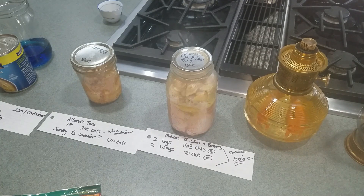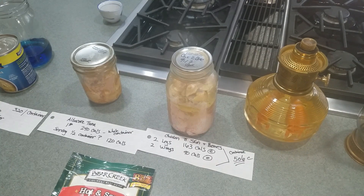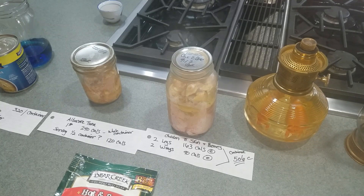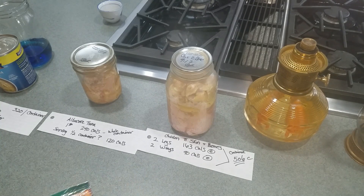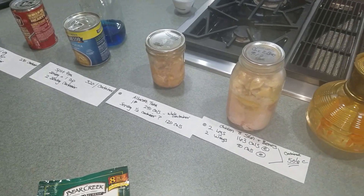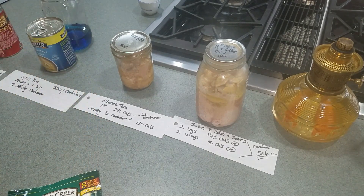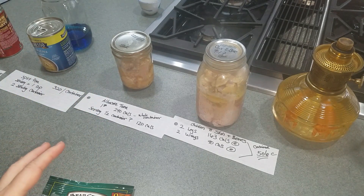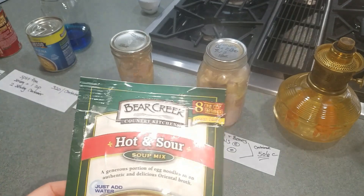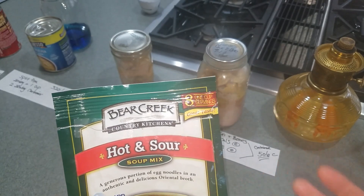I wanted to do the beginning of probably a pretty complicated video series on looking at what you have in your preps and trying to figure out how much food you have — meaning how many people what you have can actually feed. There's a common misconception that the media, grocery stores, and product makers try to push on us.